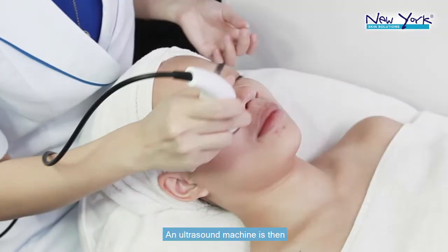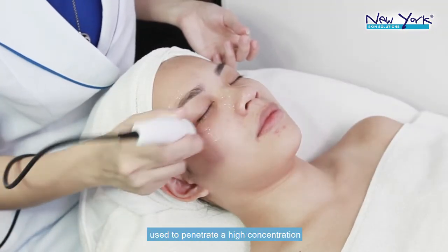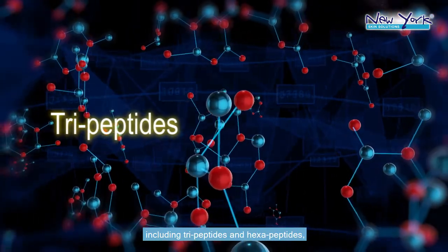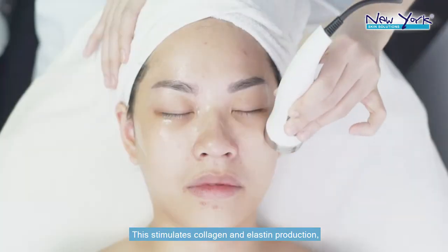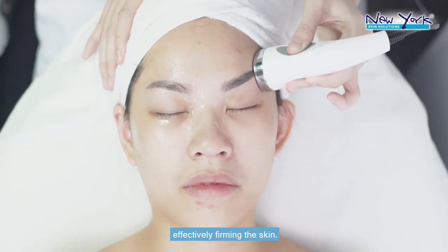An ultrasound machine is then used to penetrate a high concentration of active ingredients, including tripeptides and hexapeptides, into the skin's dermis layer. This stimulates collagen and elastin production, effectively firming the skin.